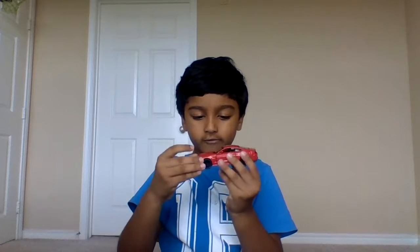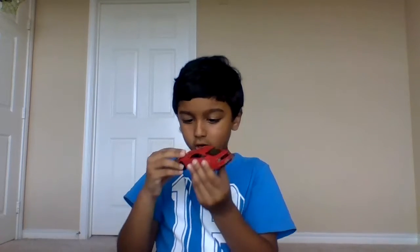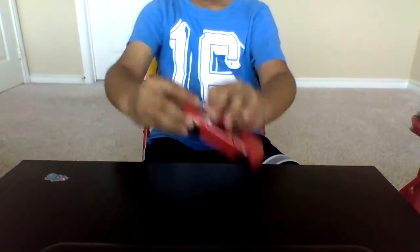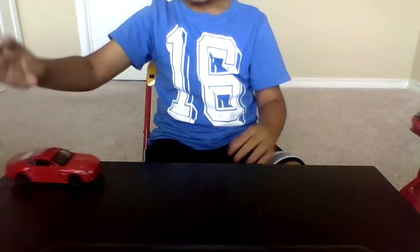This car is a Mustang and it's red. It's all red. And it has small wheels that can open doors. And it has front lights and back lights like where the car stops. And it's also called GT. And it has a front shield and a back shield. And it's also a pushback. See? It's a pushback.